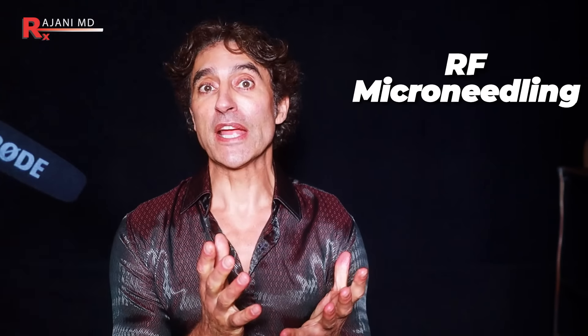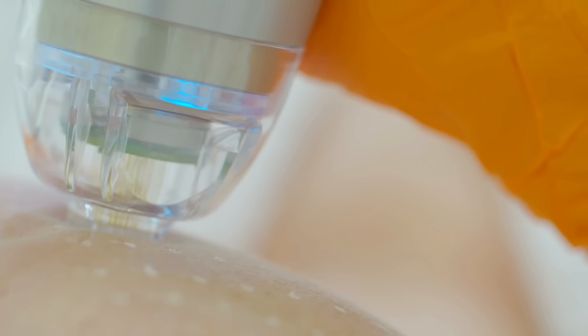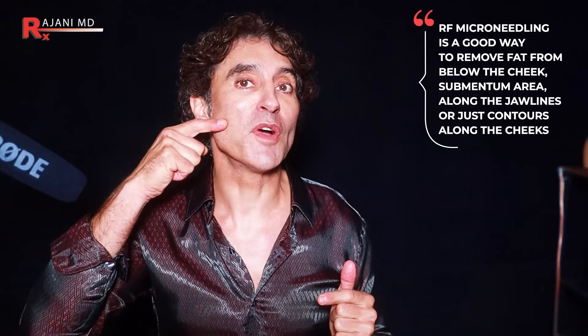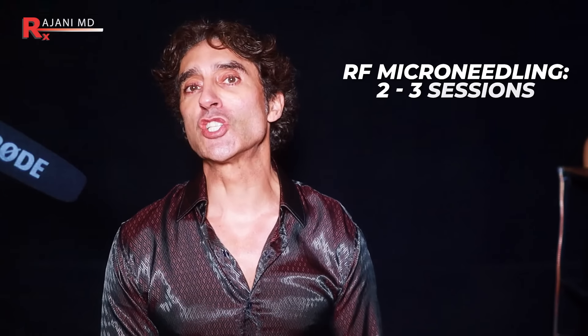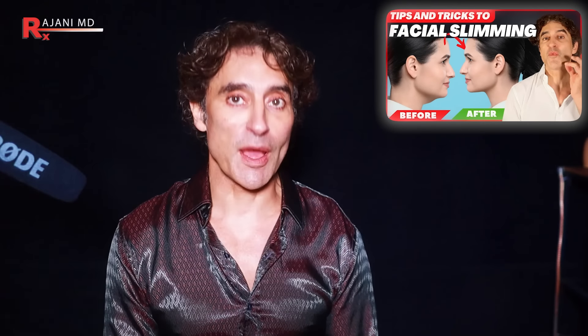The next way that's accessible to many people is RF microneedling. RF microneedling uses microneedles that go into the face and heat the tissue. These needles can get rid of fat, and it's a pretty good way to remove fat from different areas — particularly below the cheek, the submentum, and along the jawline. I do two to three of these a day in my clinic. Younger people come in simply to contour a hollow cheek look. It typically takes two to three sessions.